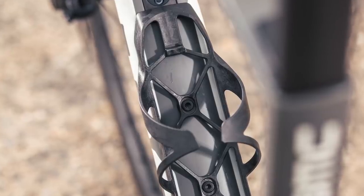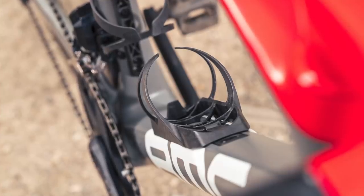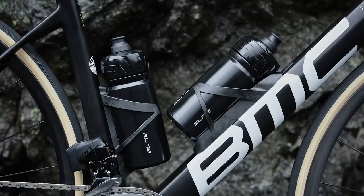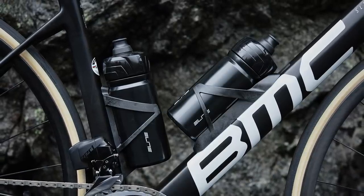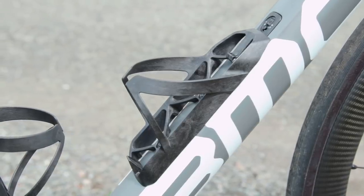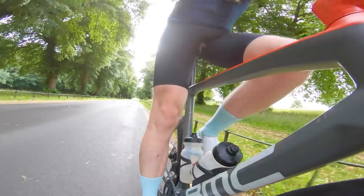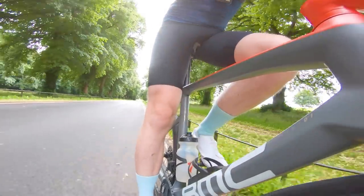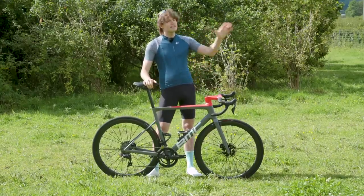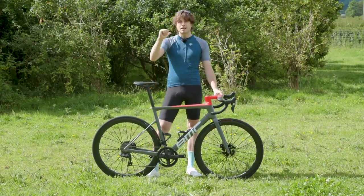BMC claims this flush fitting eliminates any drag between the bottle cage and the frame. Notably, the cages are designed to work with bog-standard round bottles — no weird aero bottles required to get the benefits. The bottle cages, which BMC is calling the aero cages, are made of carbon and claimed to be among the lightest on the market. They've also been cobble-tested by ambassadors with no bottles going awry.